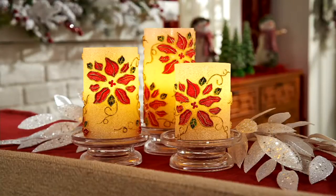Also customer top rated — not surprising — from Valerie. These are the set of three poinsettia embossed flameless candles. We're offering these at a price of $27.41.